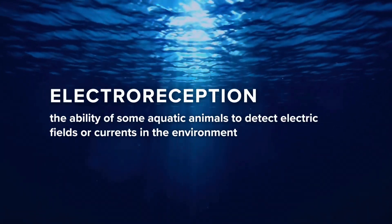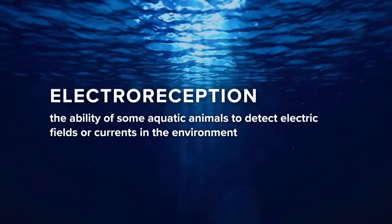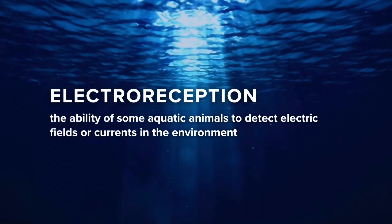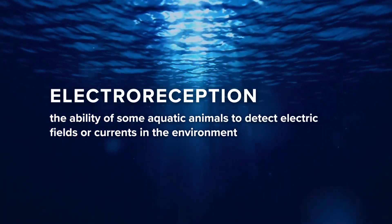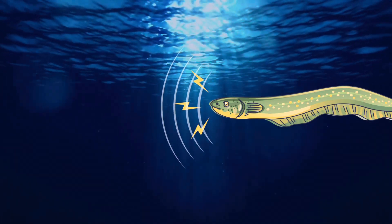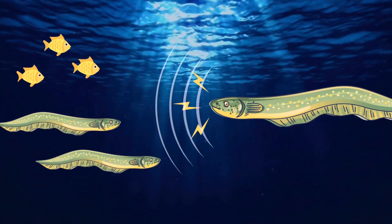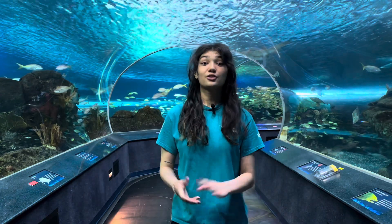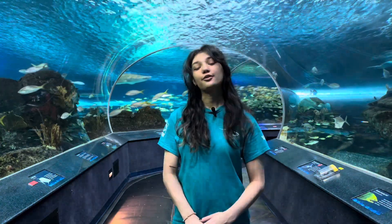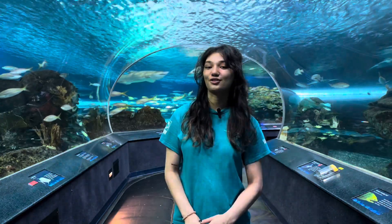Electric eels have very poor eyesight and rely on something called electroreception to navigate the waters. Electroreception is a very cool sense that humans do not have. The eels emit a weak electric signal and use it both as a radar and to communicate with others. Electroreception is not unique to the electric eel — sharks, rays, paddlefish, and sturgeon use it too.